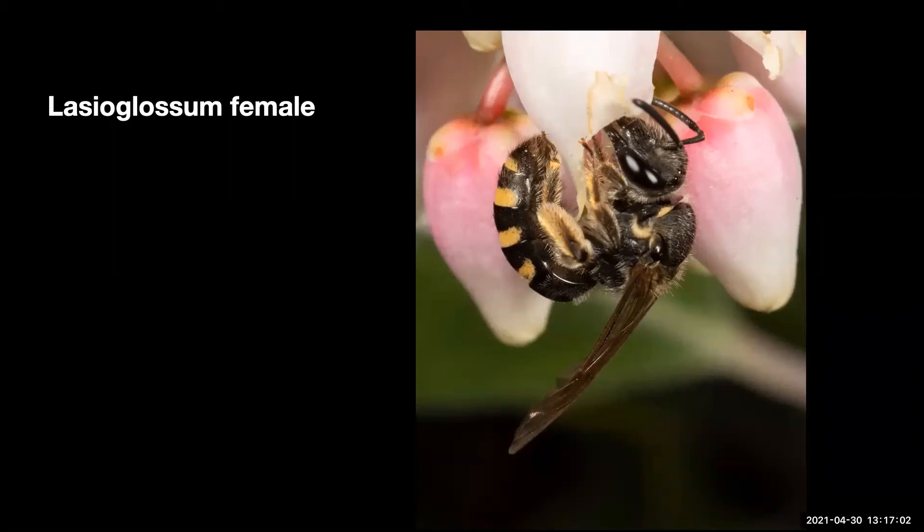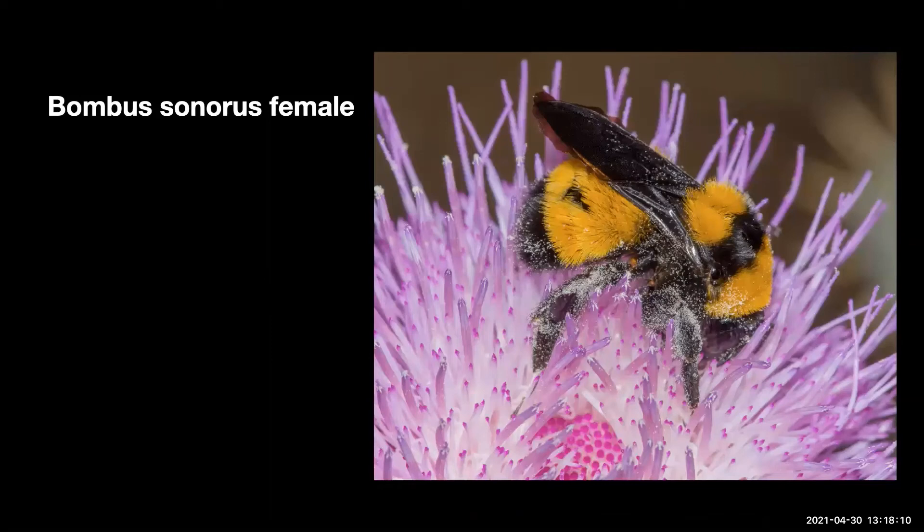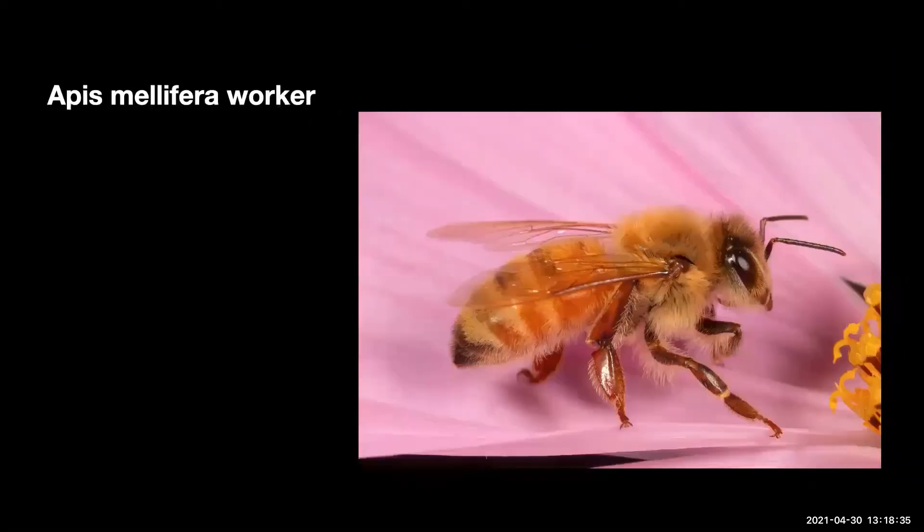Sapygid. Halictus, female, another short-tongued bee, a secondary robber — this would be considered a nectar thief as she is using a hole probably made by a previous bee. Some Halictus are social insects. Lasioglossum, female, short-tongued bee. Some Lasioglossum are solitary, other species are social, and one species is known where the female queen can live six years. Largest of all bee genera, over 1,700 species worldwide.